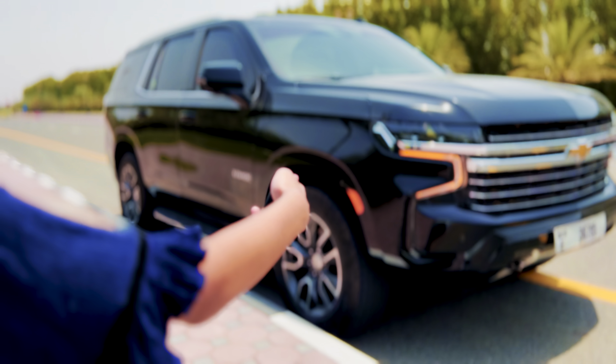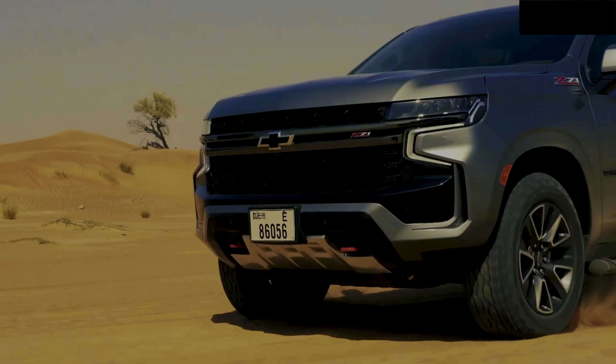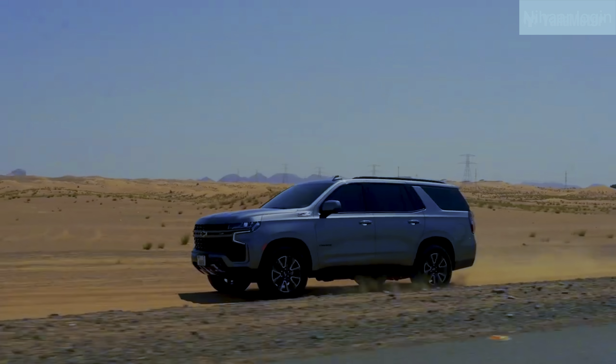This is the key and this is the car. The Chevrolet Tahoe is a great choice for fun.